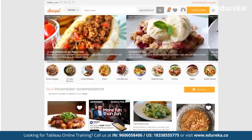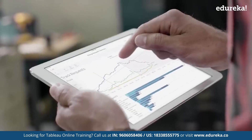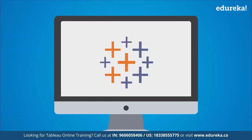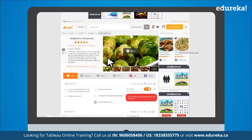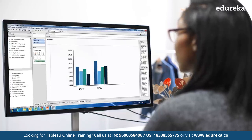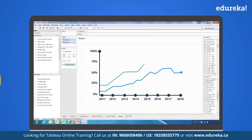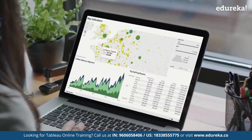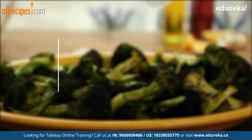A company called AllRecipes.com was successful in harnessing this power, which in turn helped them improve their user experience and gain an even bigger consumer base. With Tableau, AllRecipes.com could understand every stage of the customer journey — from analyzing web analytics to tracking content engagement. Visual analysis allowed them to spot and stay on top of emerging trends.